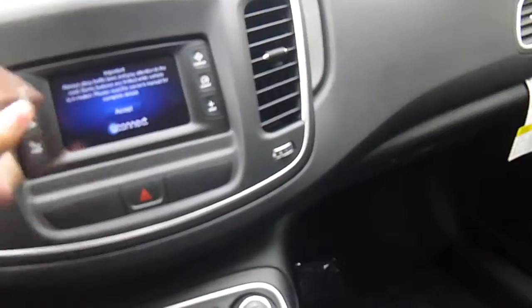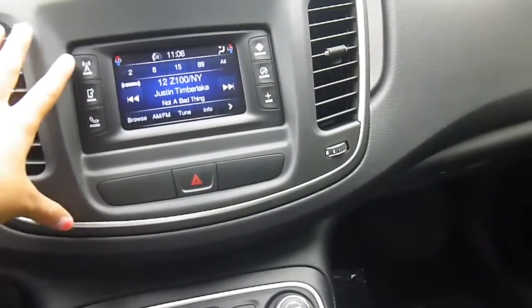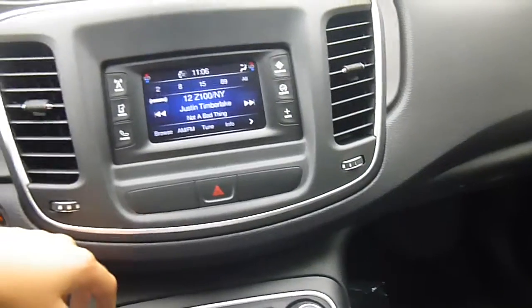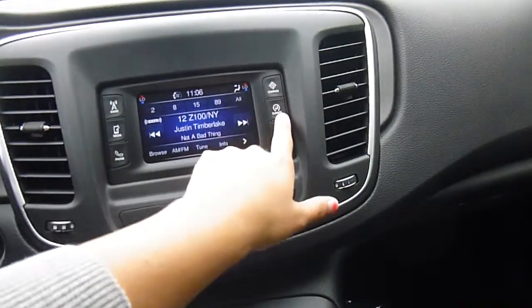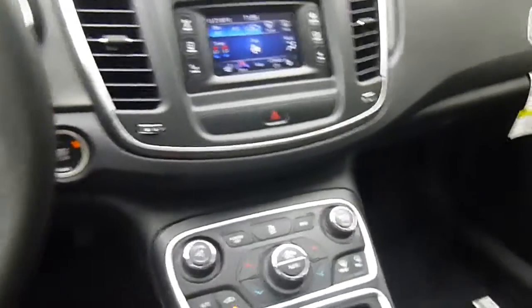Pretty cool stereo system here. You've got a touch screen radio with AM, FM, satellite radio, a compass, and climate controls. You do have heated seats, so that's pretty cool.